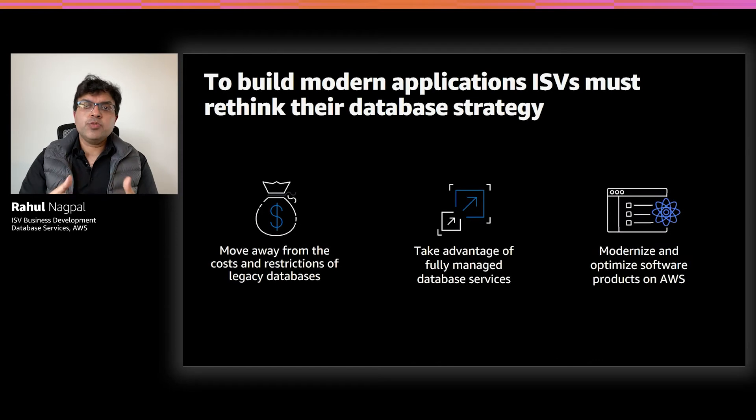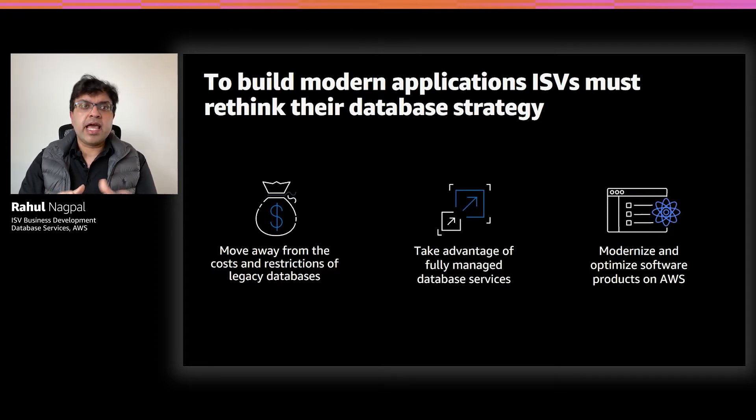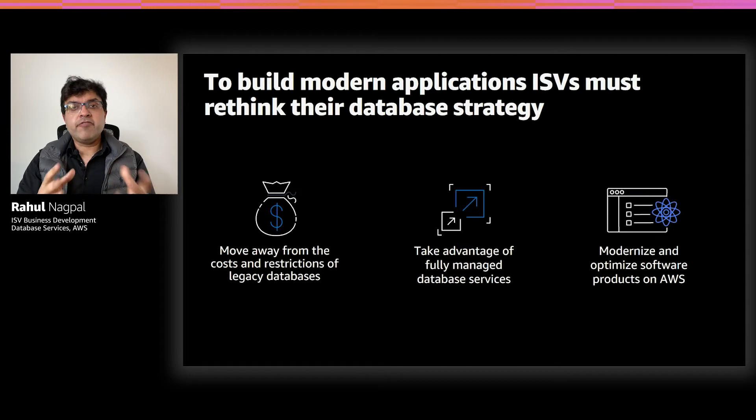As ISVs are thinking about modernizing their applications, they also need to think about the way they're architecting their databases. You want to move away from commercial databases that are expensive and proprietary and really have a high degree of lock-in with punitive licensing terms. You also want to free up your developers' and DBAs' time and have them spend more time on building and optimizing their applications and databases, rather than focusing on undifferentiated activities like infrastructure provisioning, backups, and patching. And finally, you want to move away from monolithic architecture and build modern applications that support cloud-native architecture.